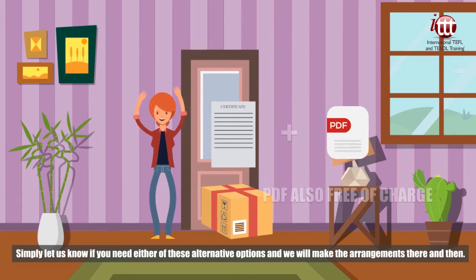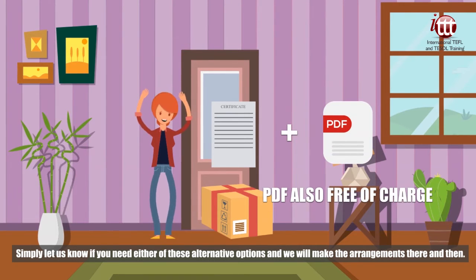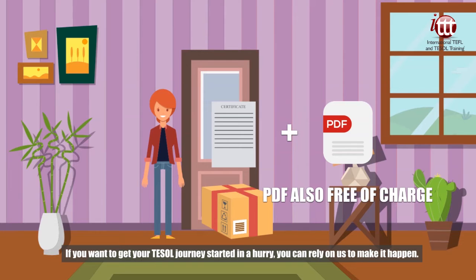Simply let us know if you need either of these alternative options and we will make the arrangements then and there. If you want to get your TESOL journey started in a hurry, you can rely on us to make it happen.